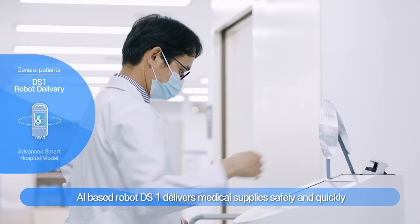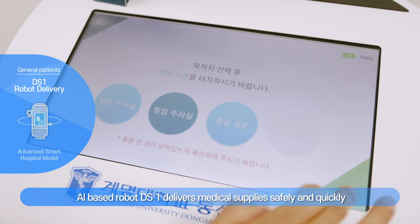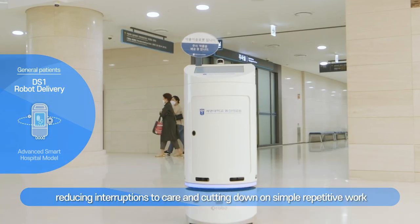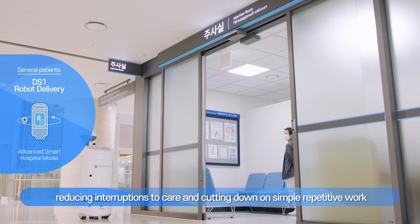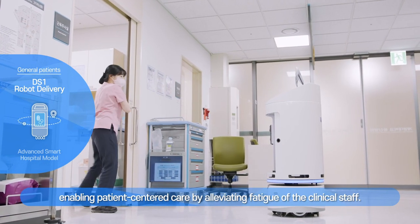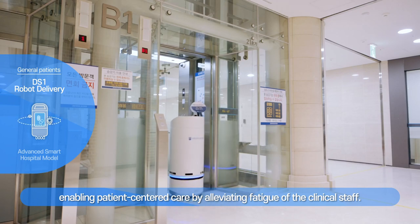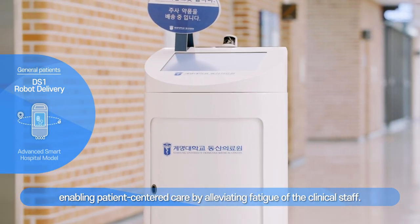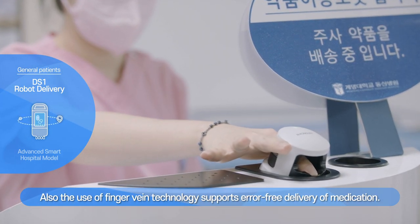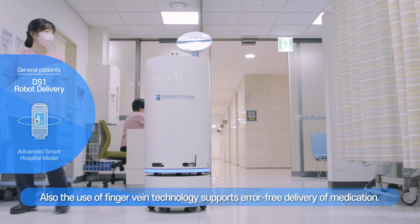AI-based robot DS1 delivers medical supplies safely and quickly from the pharmacy to injection rooms, reducing interruptions to care and cutting down on simple repetitive work, enabling patient-centered care by alleviating fatigue of the clinical staff. Also, the use of finger vein technology supports error-free delivery of medication.